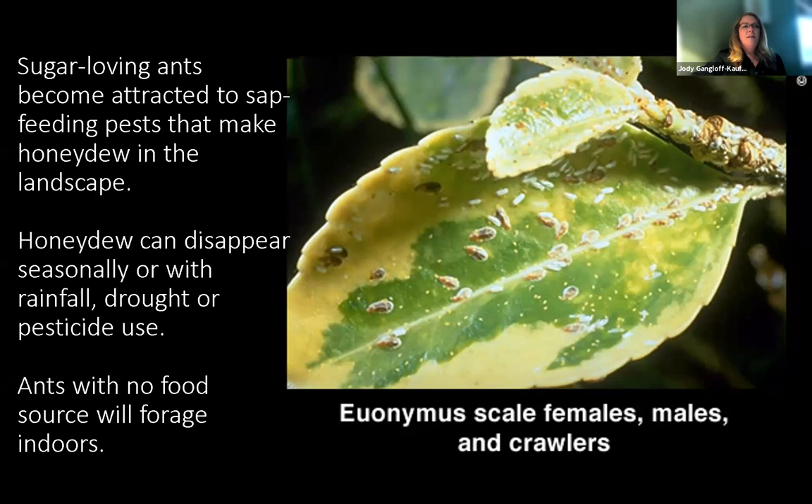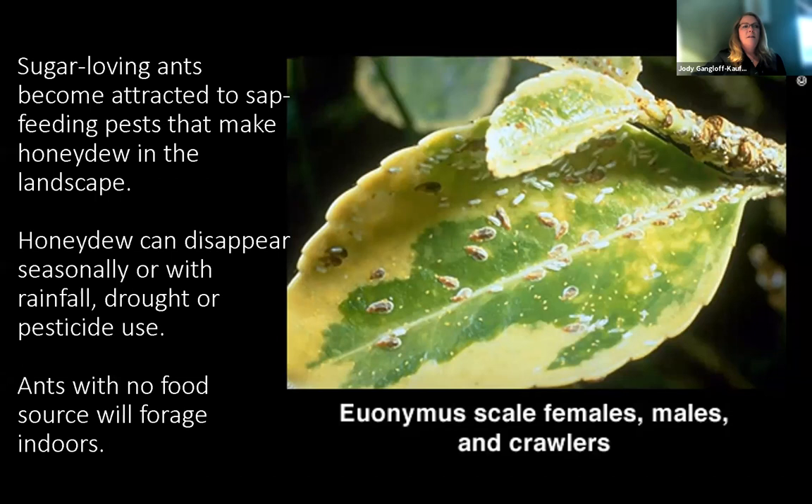Sugar-loving ants become attracted to sap feeding pests that create honeydew in the landscape. Here's the euonymus scale — you can see the crawlers and adult females. This honeydew feeds odorous house ants and other sugar-loving ants, as well as yellow jackets. But this honeydew is a fleeting resource — it can disappear seasonally. If it gets too hot and dry they stop producing honeydew, or heavy rain washes it away. And if you treat with pesticides and kill off these sap-feeding insects, you may drive ants indoors by reducing their food source.